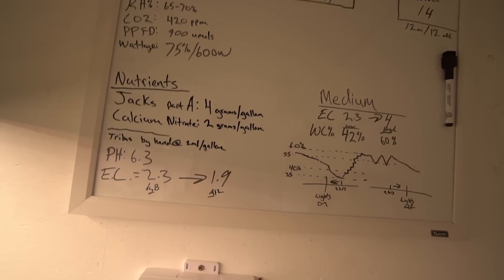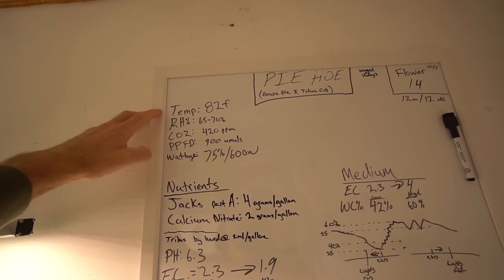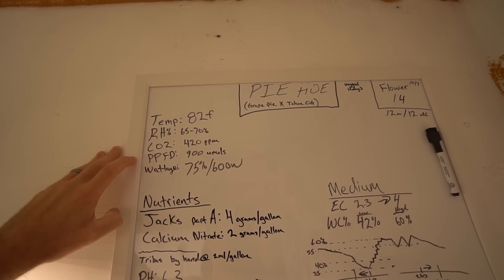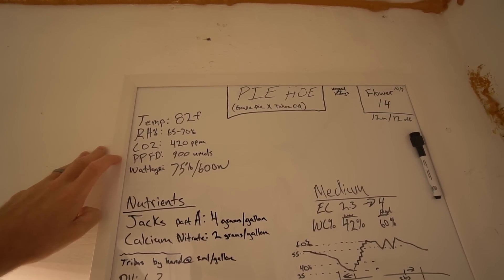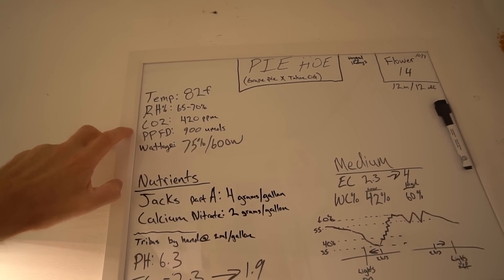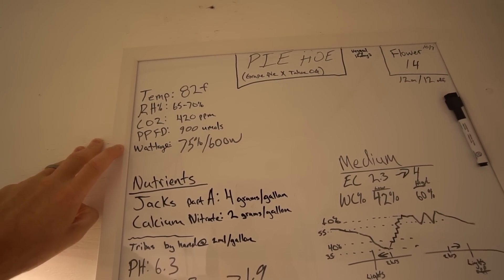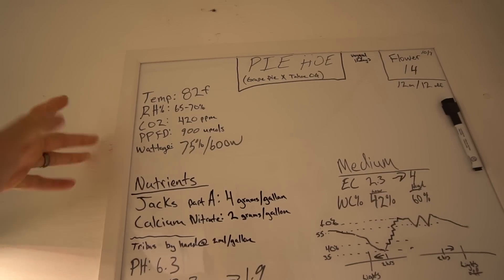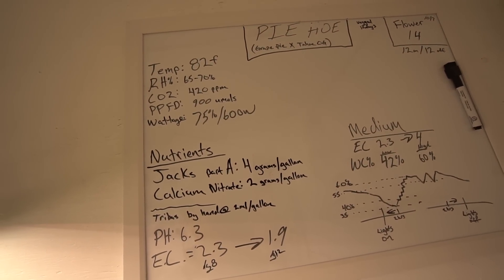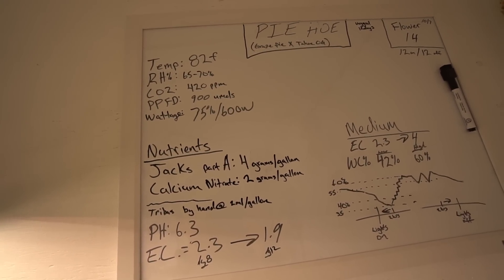So let's go to the board. Environment has not changed whatsoever: 82°F temp Fahrenheit, 65-70% RH, no CO2 addition. PPFD is around 900 — that may have changed since last time, it's around 900, and I lifted the lights to get it on that. Have a new PAR meter on the way to double-check some numbers. Wattage: I'm running 75% which is about 600 watts — 75% of 800 is 600 watts. Should be pretty accurate; it's probably like 610 or 595, right in there.